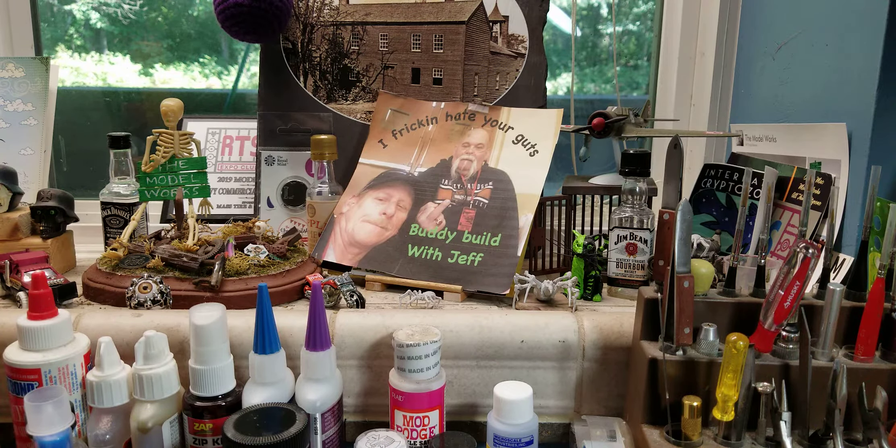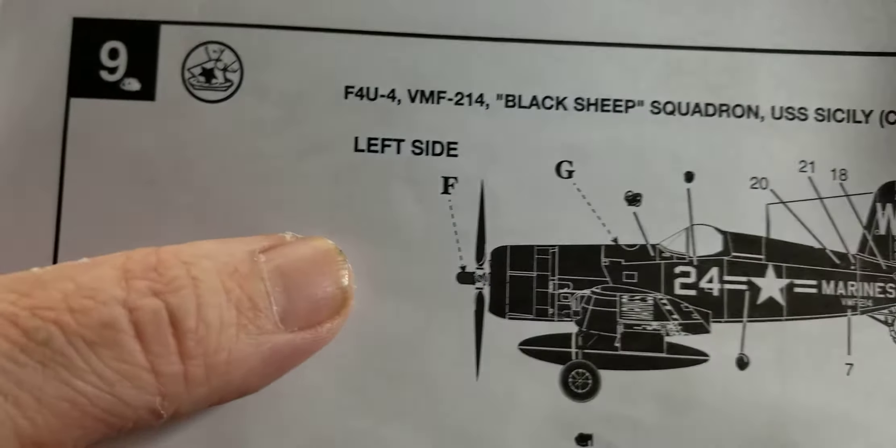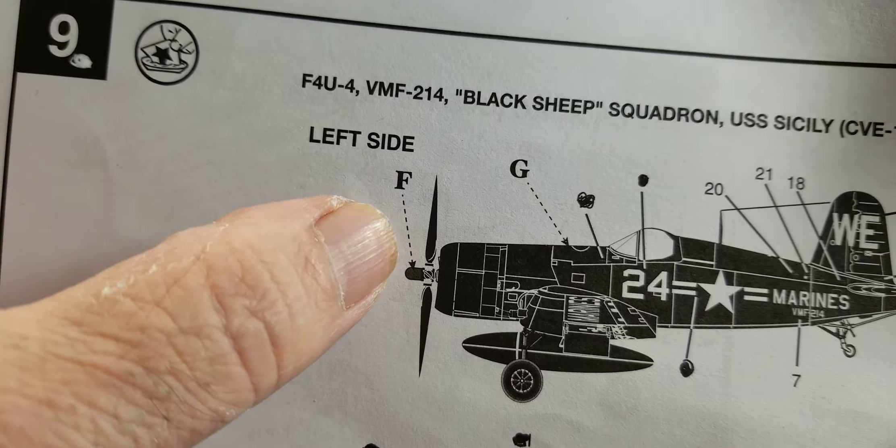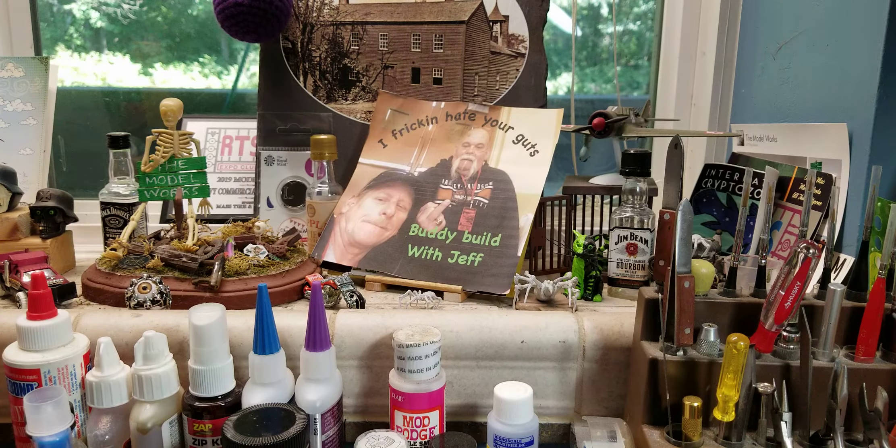So my plane is older than his. Mine is all one color except the rear piece here is red, and the thing on the front of the propeller was red. Whereas on his I think it's all the same color - everything is sea blue. It's not flat, it's got a gloss to it, which I think helps the decals go down on it.